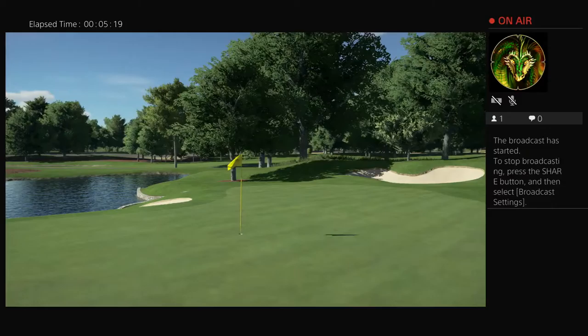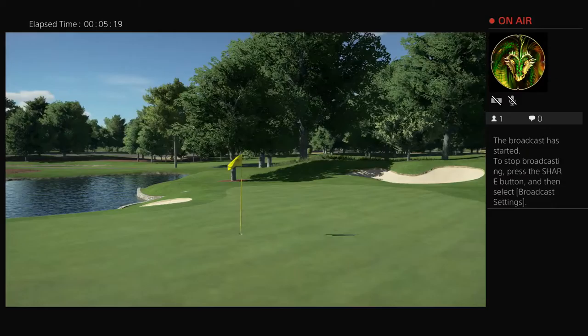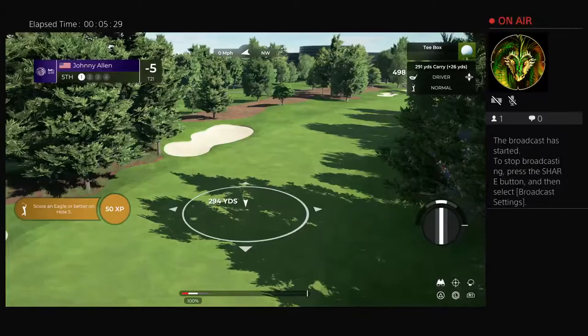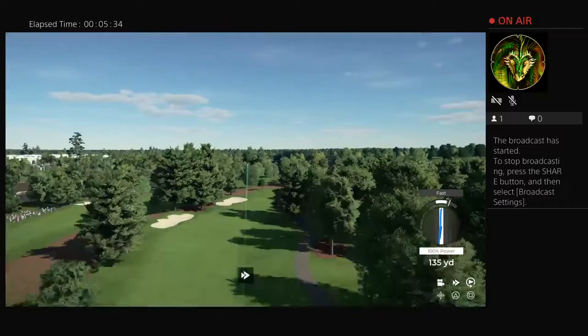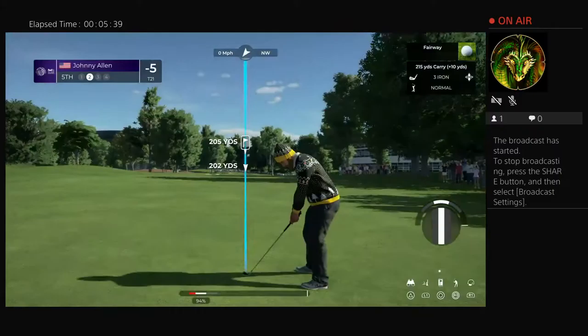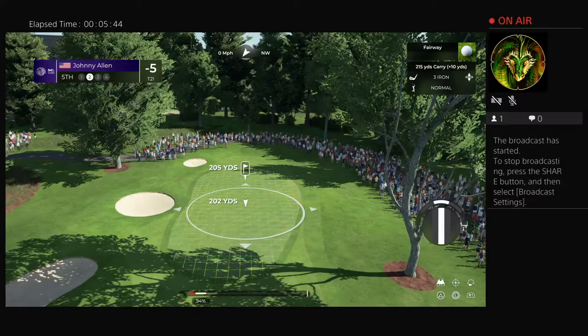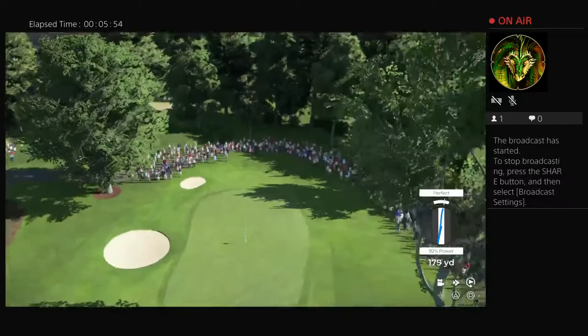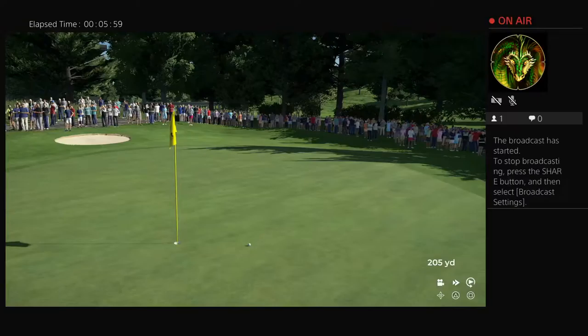Our current leader is enjoying a two-stroke lead. The fifth at TPC Southwind is a long par four measuring 485 yards. It requires a good strong drive to avoid the bunker on the left and then an accurate approach into this green. This looks to be heading for the cut stuff — but you've got to give some credit there, that was the right club on the right line.